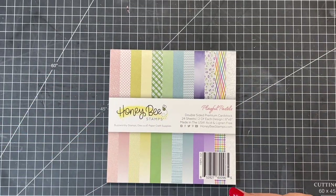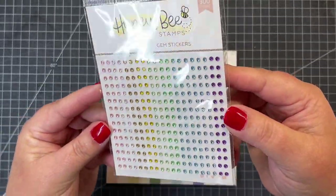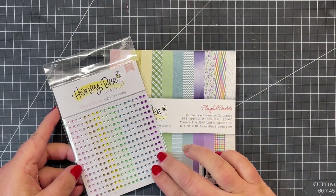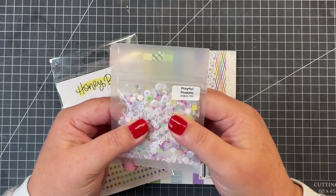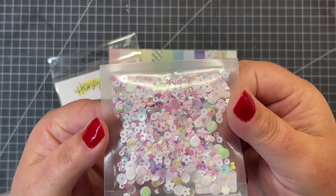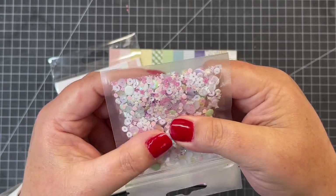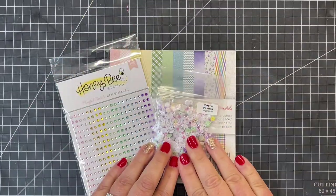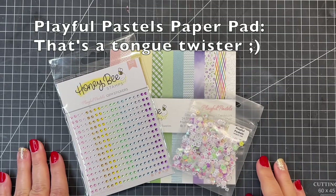To go along with the Playful Pastels paper pad, we also have the adhesive gems — there are 300 gems in each package — and you can see how those coordinate perfectly together, just the perfect way to add a little sparkle to your projects. There is also a Playful Pastels sequin mix. If you like to do little shaker cards, these would be great in your little builder egg die set. There are little tiny butterflies and lots of pretty colors that coordinate perfectly with the Playful Pastels paper pad.